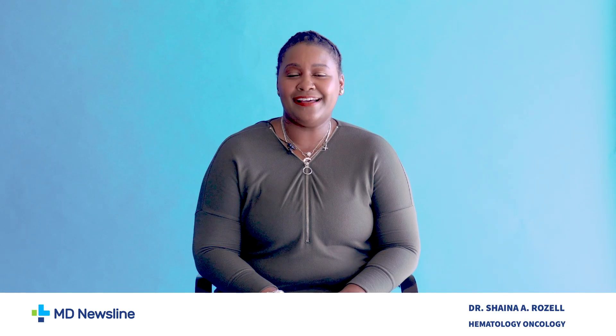Hi, this is Dr. Shana Rozelle. I am a hematologist-oncologist with Affiliated Oncology out of Chicago, Illinois. Today, we'll be discussing metastatic breast cancer. This is MD Newsline.